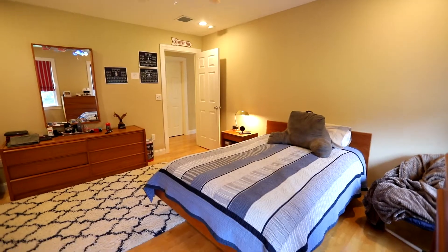If you'd like to set up a private showing, just shoot me a text and I'll get you in right away. Thanks for watching my video and have a great day.